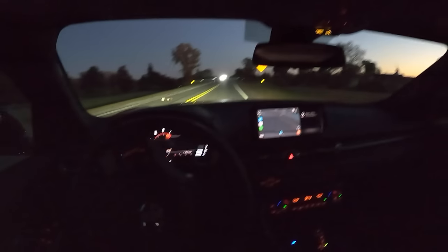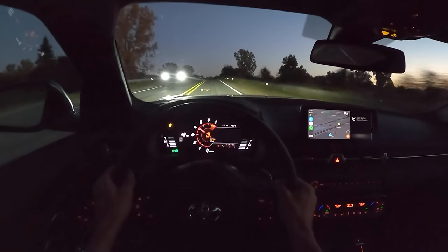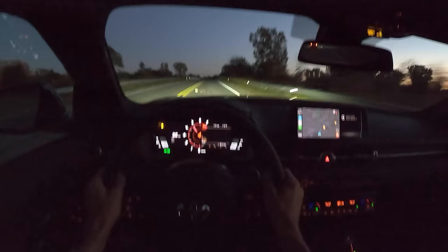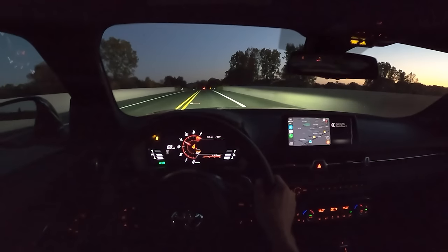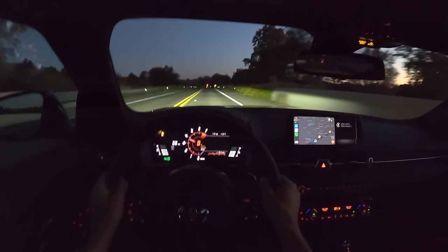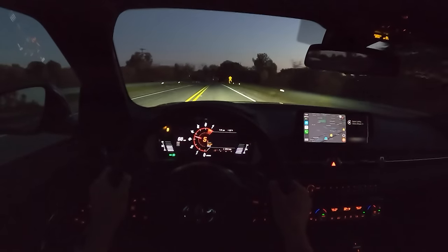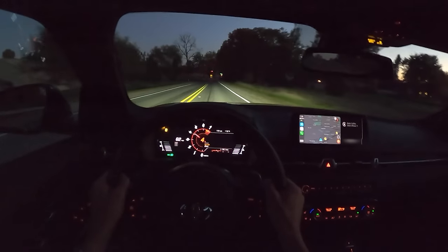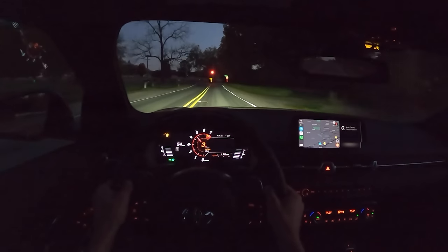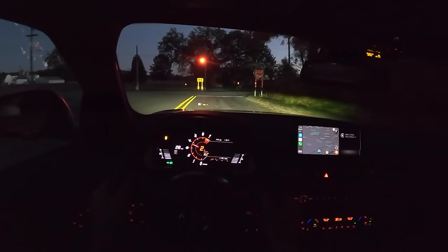Not many people have seen this car in the flesh yet — I haven't seen it much myself. I've barely seen any on the roads here in Michigan. I think I saw one red car and it very well could have been a press vehicle. And in this yellow, it looks proper. It's a nicely saturated yellow too — it's not that light canary yellow.